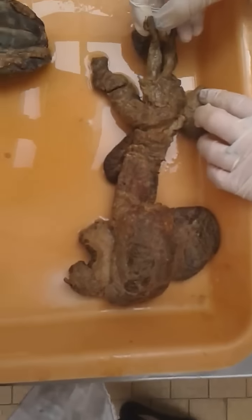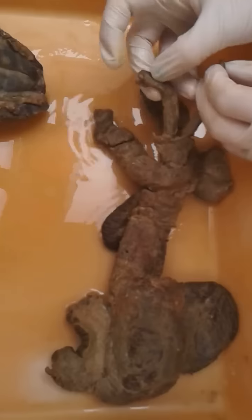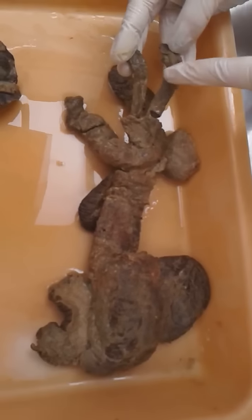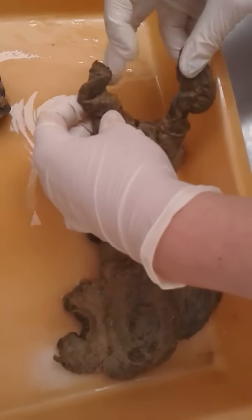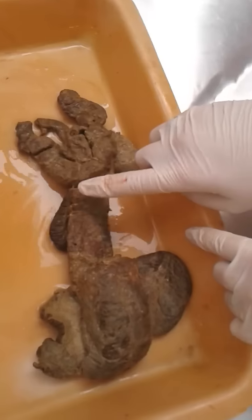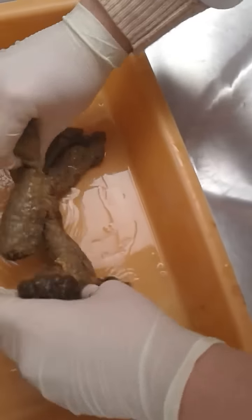This is part of the male urogenital system of a small ruminant. Here we have the ductus deferens, and at the bottom we have the ampulla ductus deferens, which is just a widened part. We then have the glandula vesicularis on either side of the ductus deferens.